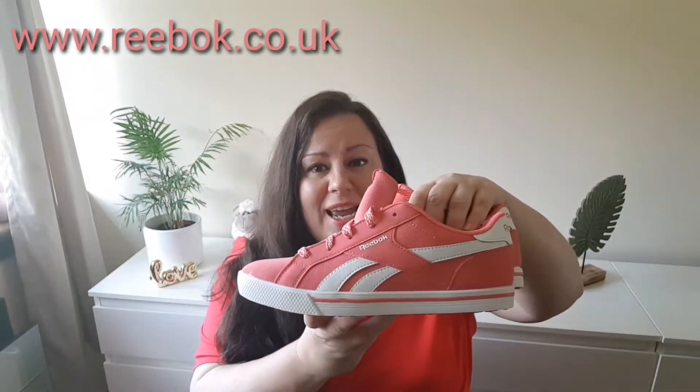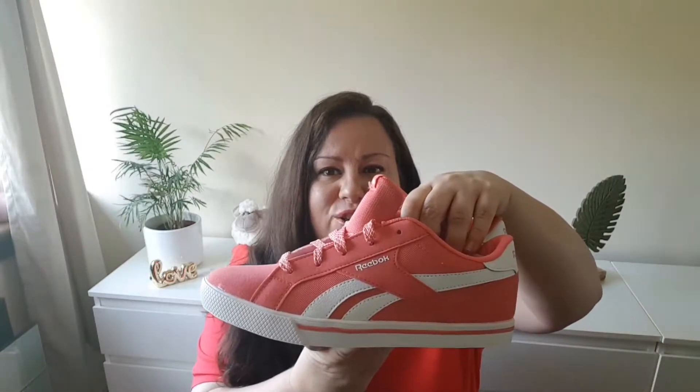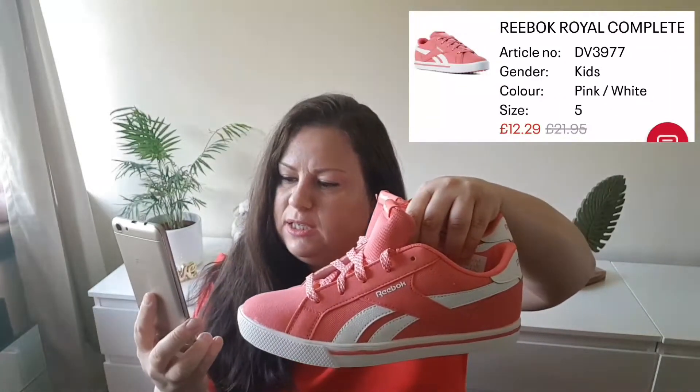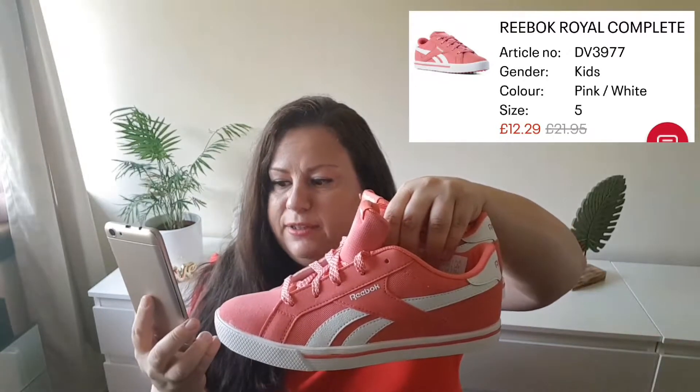The next pair of trainers are also from Reebok, also the same style — a streetwear coral, orangey colored shoe with white stripes. Quite comfortable. This is also a UK size 5, and the exact type is the Reebok Royale Complete. This one was $12.29 down from $21.95, so a pretty good price.